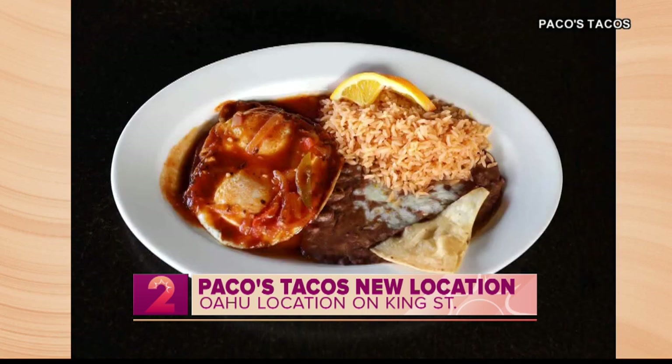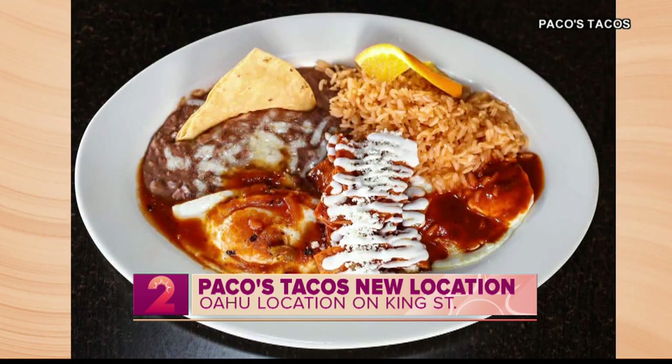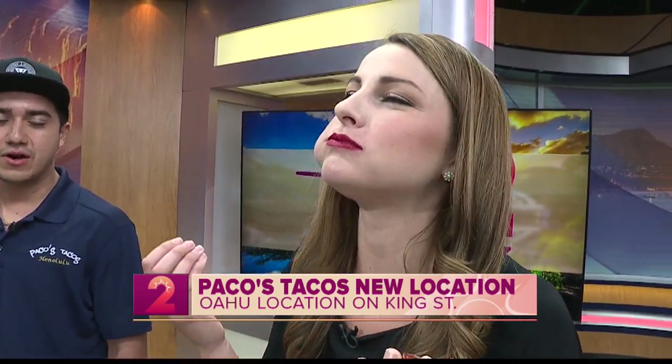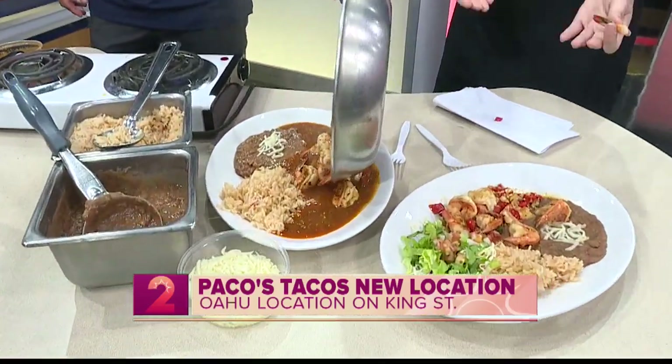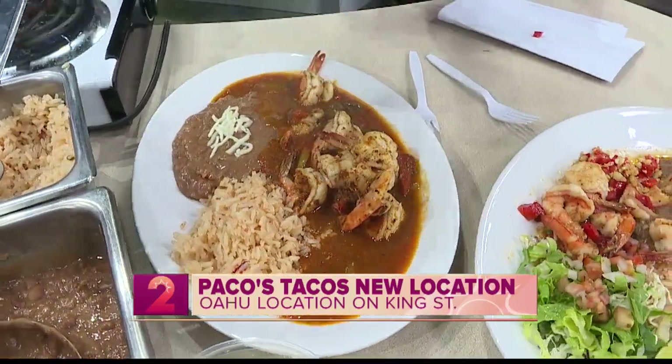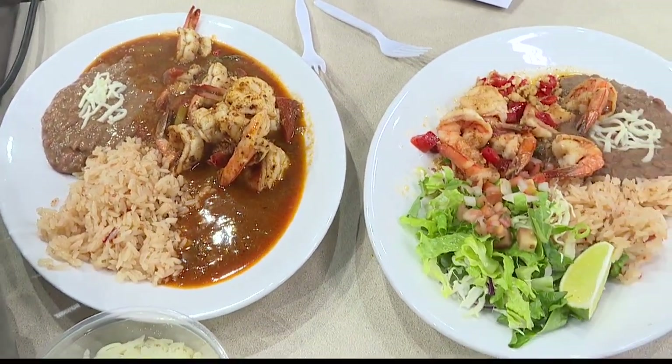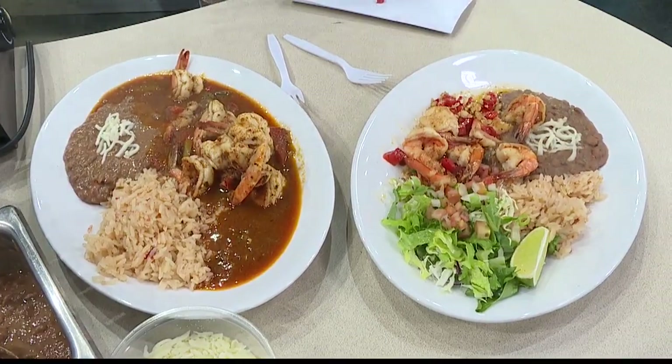I'm going to take another bite of this shrimp — these are so, so good. The first dish was camarones al mojo de ajo, which is a garlic shrimp — you can also get it with fish. Thank you so much for joining us this morning. Paco's Tacos, brand new location here on Oahu — you can get authentic, incredible dishes just like this. It's just over in Kalihi, easy access. Make sure you check them out. Thanks so much, Cesar.